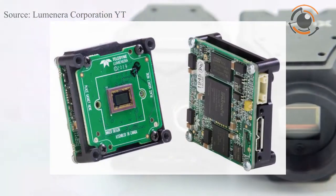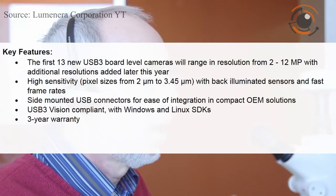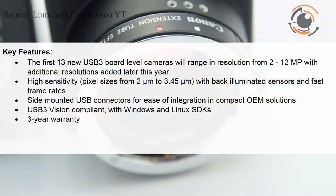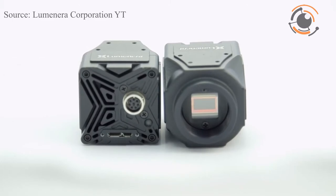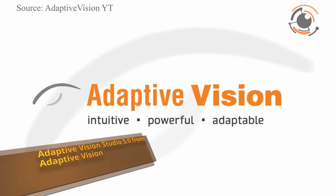Teledyne Luminera announced the release of its new LT-series USB 3 board level cameras engineered for embedded vision systems. The new cameras leverage the latest rolling shutter Starvis CMOS sensors and global shutter Pregius CMOS sensors from Sony. LT-series board level cameras are engineered to deliver high dynamic range and high speed with low read noise for applications such as aerial imaging.